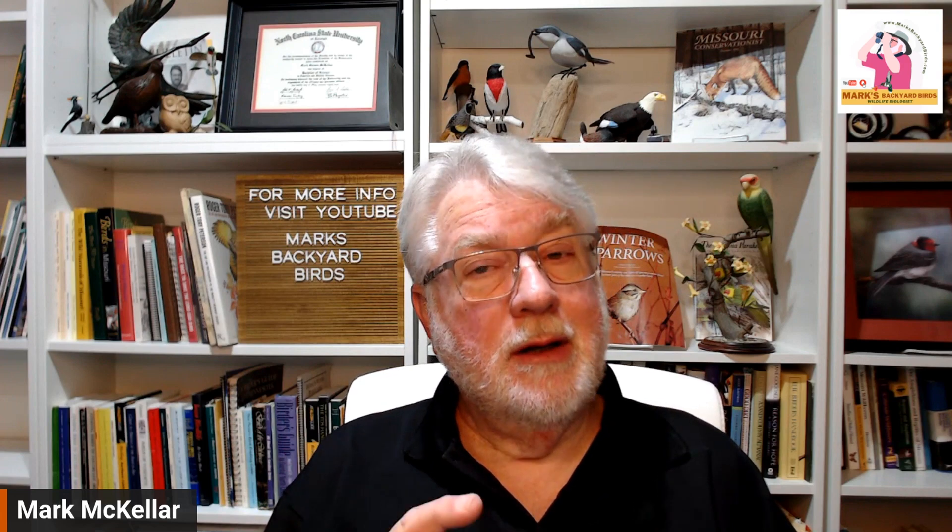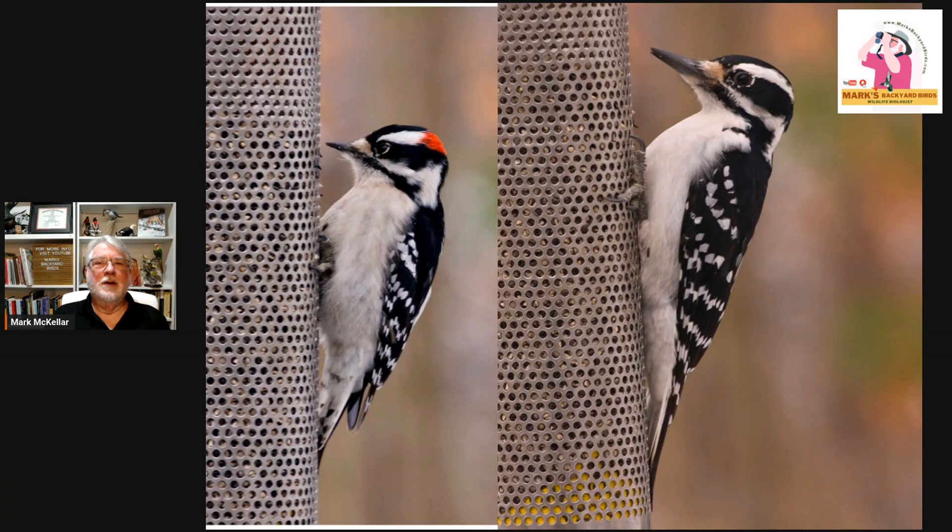Hi everybody, welcome to Mark's Backyard Birds. Today we're redoing an old video for a very common identification conundrum, as we call it. There are several of these in the bird watching world. This one, of course, is hairy versus downy woodpecker. I did this one a while back but the sound quality was bad, so I'm redoing it today. And we're going to go through my three identification separation tips, show you some variation from parts of the country and also between young and adult. So here we go.